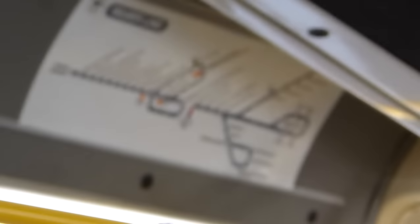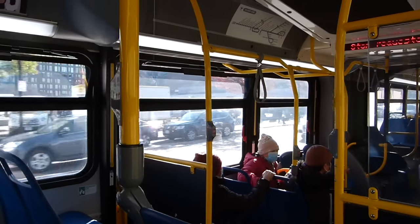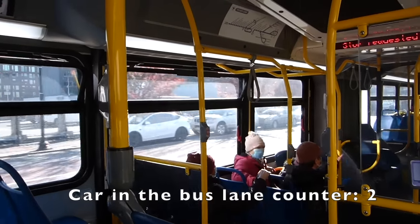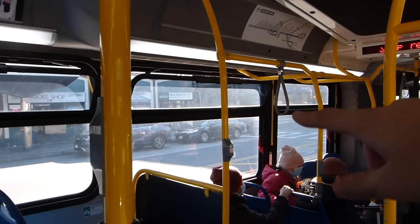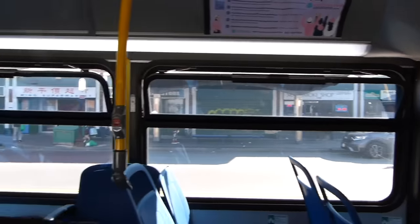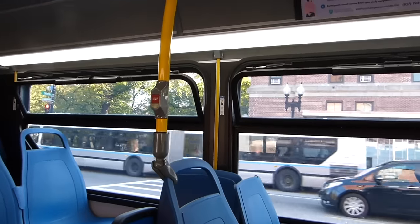Interestingly, the SL4 and SL5 use local bus fares, while the other three use rapid transit ones. I spy people turning and parking in the bus lane! The bus lane doesn't officially begin at the intersection — it's kind of just a gray parking area, and only then do we have the red bus lane. The higher-numbered Silver Line routes replace the Washington Street Elevated, which used to carry the Orange Line through this part of Boston.